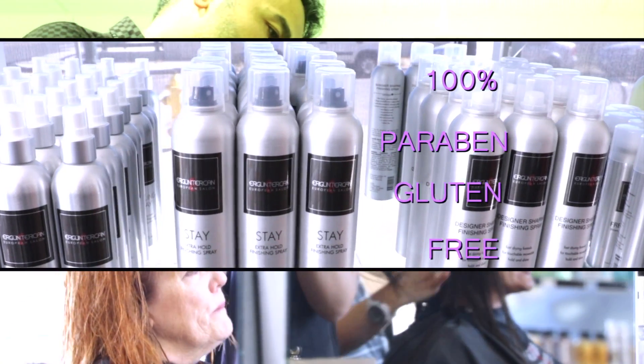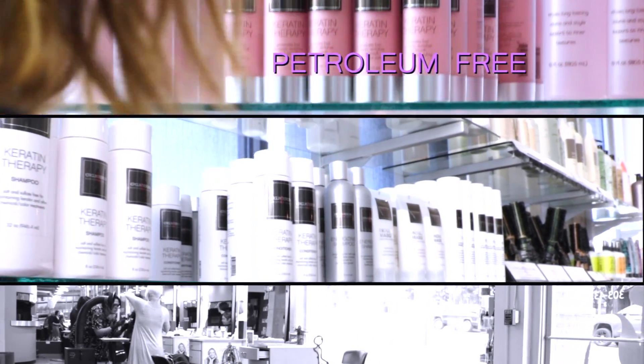They are 100% paraben free, gluten free, and pretty much 99% of them are vegan. Sodium sulfate, paraben, petroleum, gluten — everything free.